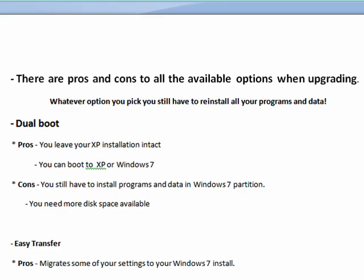There are pros and cons to all of them. The key thing to remember is that whatever option you pick, you will still have to reinstall all of your programs and your data.